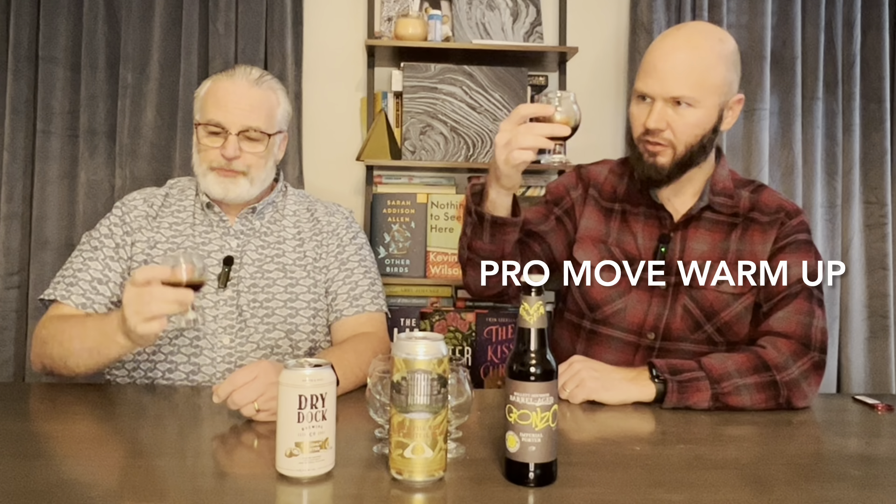It's a little bit much for me. It is thin, like the porter's supposed to be. A little thinner. Nice dark color. It is fairly smooth though. It's very nice. As far as the smoothness.